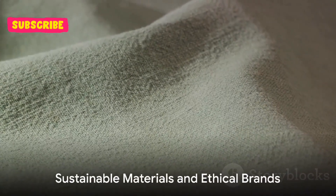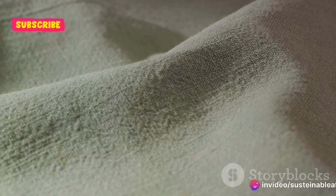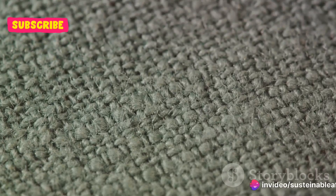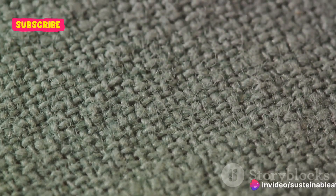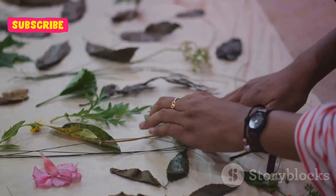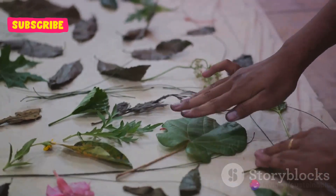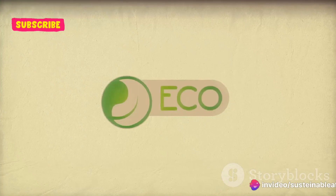The fabric of your clothes matters, as does the brand you choose to support. When it comes to sustainable fashion, the choice of material plays an integral role. Seek out fabrics like organic cotton, linen, or tencel. These materials are not just gentle on your skin, but also kind to our planet, having a significantly lower environmental impact than their synthetic counterparts.